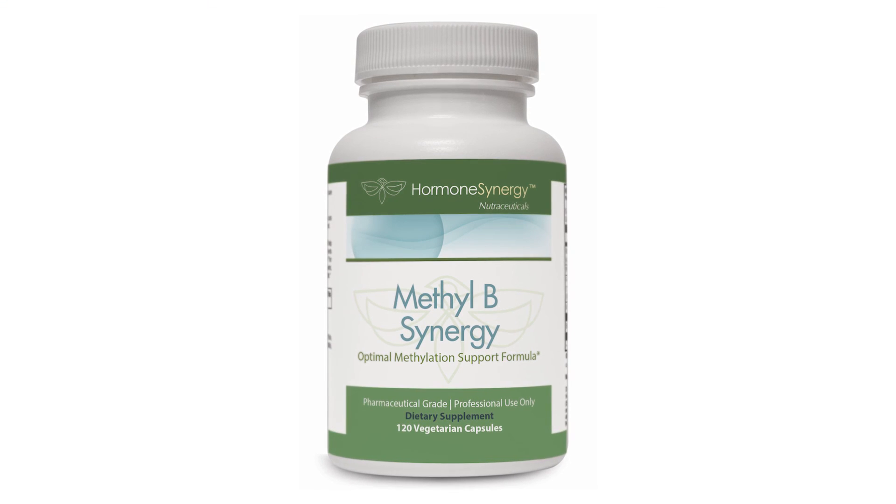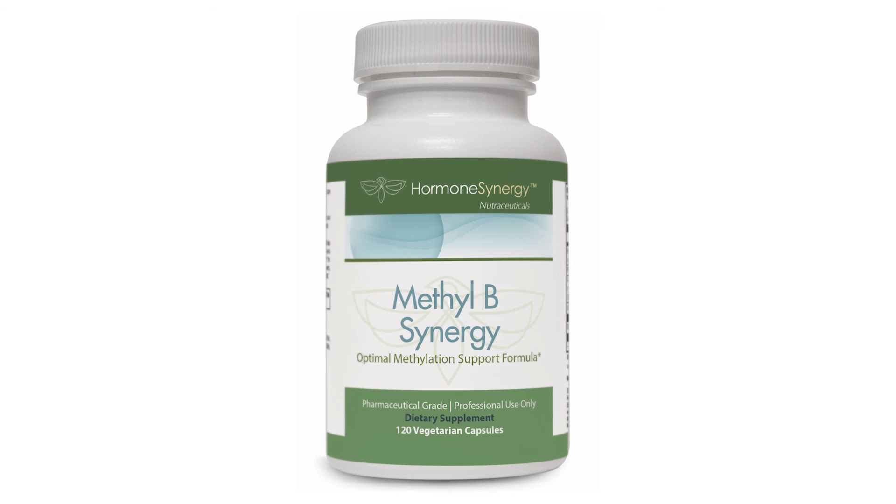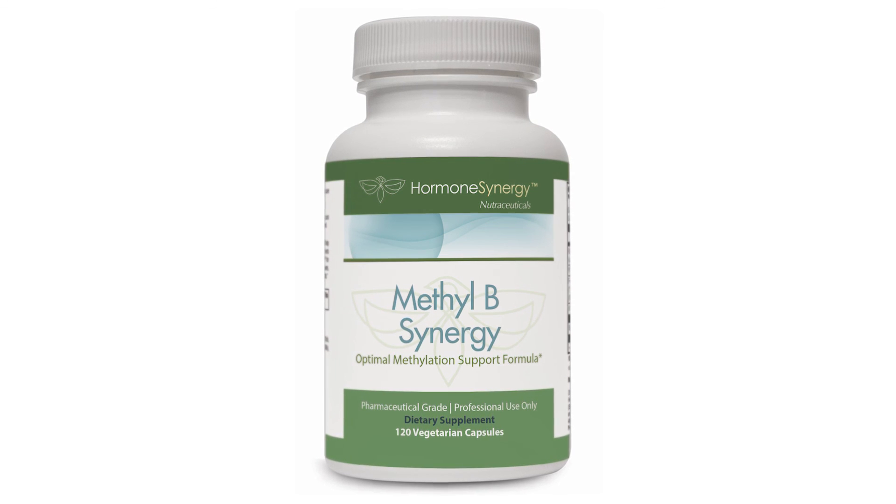Those four nutrients make up what we call Methyl B Synergy — a comprehensive, synergistic formula to help with homocysteine metabolism and methylation in the human body.